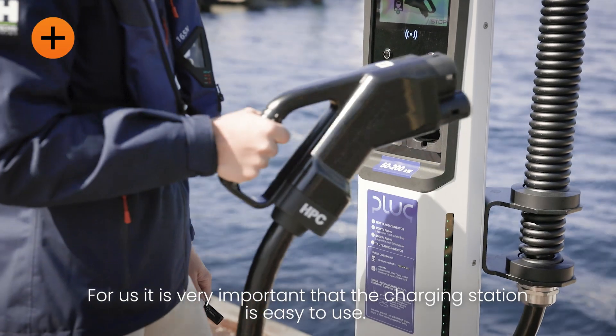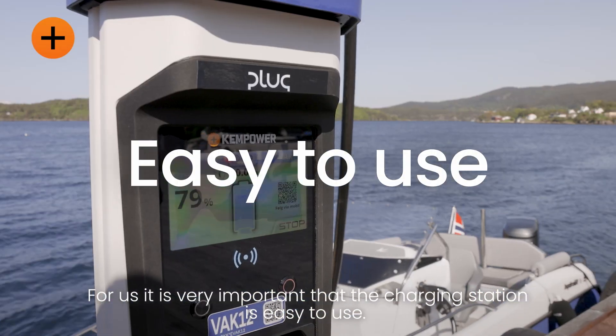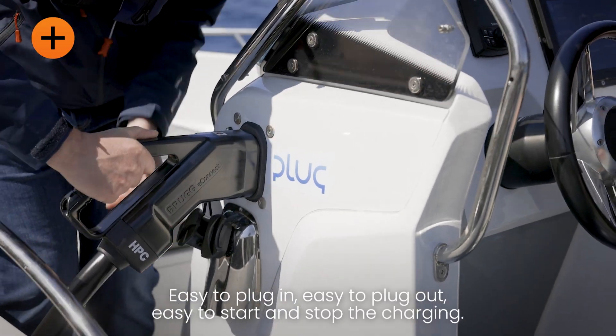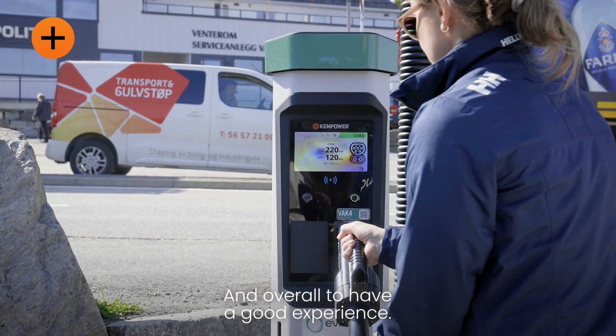For us it's very important that it's easy to use the charging station, easy to plug in, easy to plug out, easy to start and stop the charging and overall have a good experience.